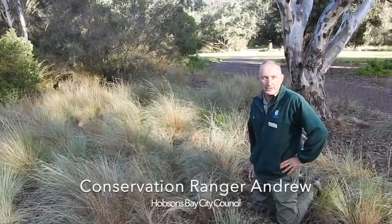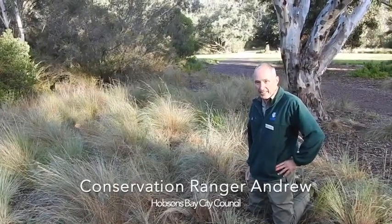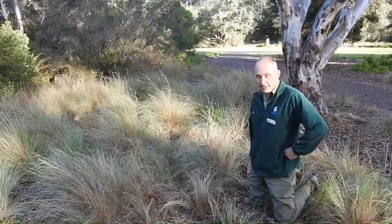Hi everyone, I'm Andrew, one of the conservation rangers here at Hobson's Bay City Council. Holding the camera is Suzette, she's our other ranger.